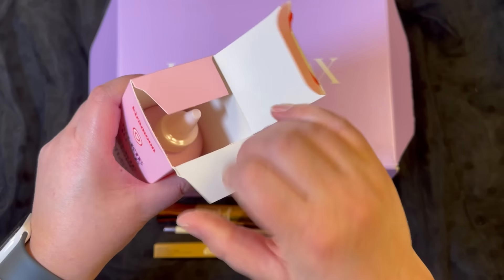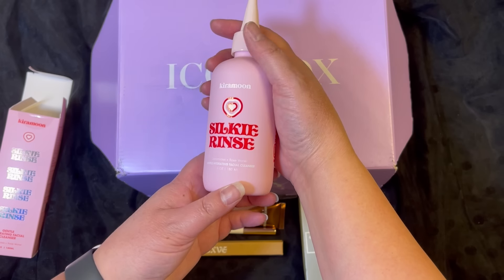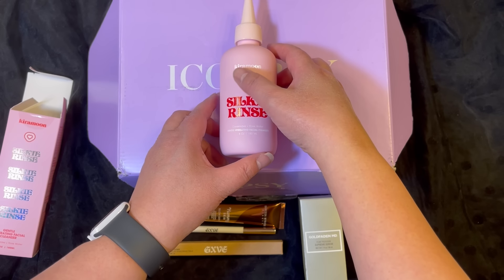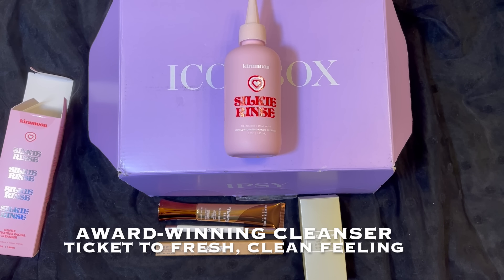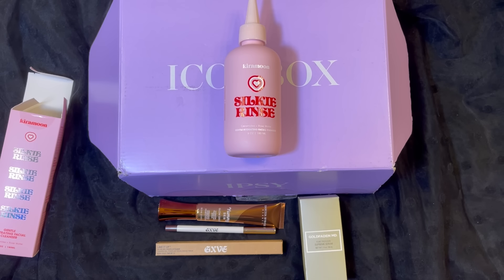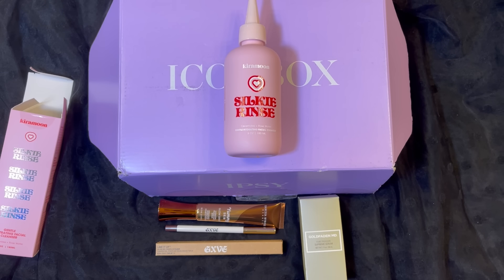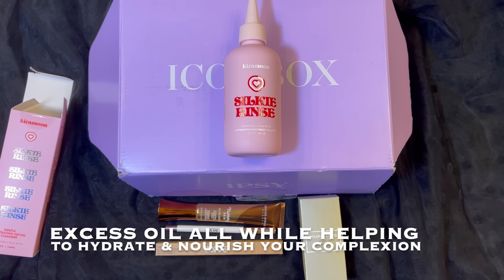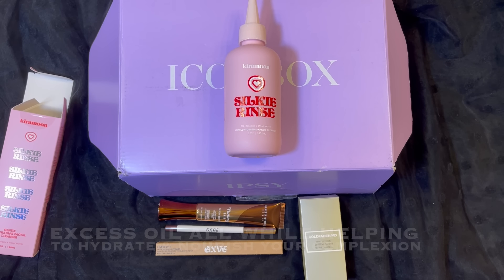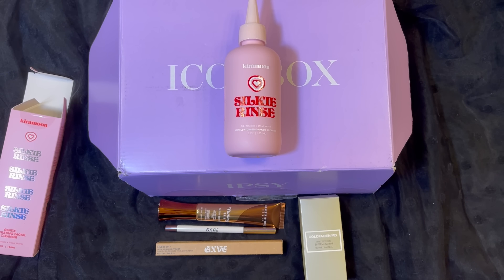Let's go ahead and open it up. And that is what it looks like. So this is the award-winning cleanser. It is your ticket to that fresh, clean feeling without drying or disrupting your natural skin barrier — and that's really important. It gently and effectively removes makeup, sunscreen, pore buildup, and excess oil, all while helping hydrate and nourish your complexion. And it has a delicious watermelon scent, so I can't wait to use this.